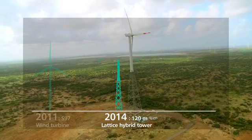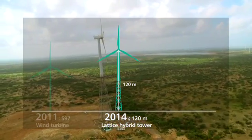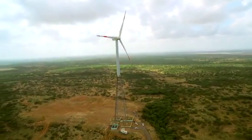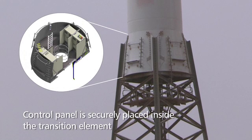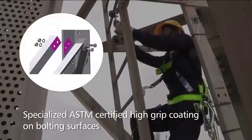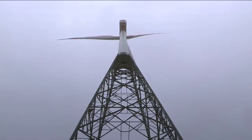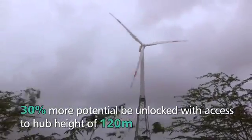In 2014, our quest for doing more reached new heights with the introduction of a gigantic 120-meter tall tower for our wind turbines. Access to higher wind speed at higher hub height results in increased annual energy production and improved profitability. The cornerstone of this engineering marvel is the unique transition element that firmly holds together the lattice and tubular portions. Suslong's 20 years of expertise in designing, constructing, and operating over 2,000 lattice towers in India ensures their safety and reliability. This innovative design overcomes logistics challenges and holds promise to change the game in low wind markets like India.